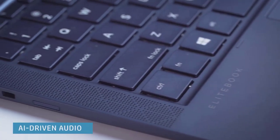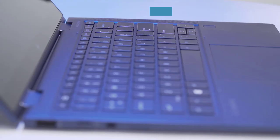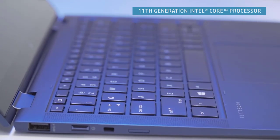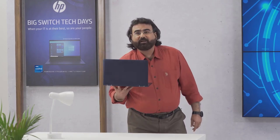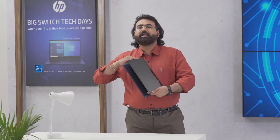It brings people together with AI-driven audio, a brilliant display and connectivity for a stunning collaboration experience. It combines power and speed with Intel's 11th-generation latest processors. Starting under 1kg, the HP Elite Dragonfly provides mobility beyond expectation in an exquisitely crafted X360 Touch Laptop.